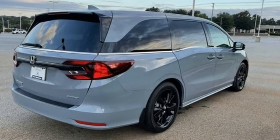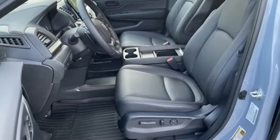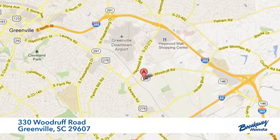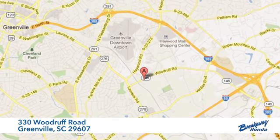Honda's created some of the most admired vehicles on the planet. There's even more to see in person — take it for a test drive today. Call, click, or stop in today. We're conveniently located at 330 Woodruff Road in Greenville, South Carolina.